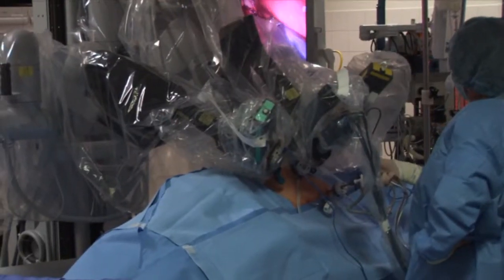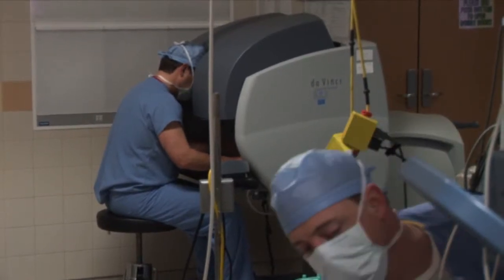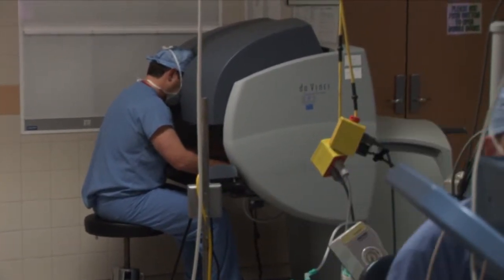At Urology of Indiana, we have a team of minimally invasive renal surgeons. We perform these surgeries robotically and laparoscopically at all major hospital systems in central Indiana. Because our philosophy has always been to sub-specialize in these procedures, we're able to have surgeons that perform them at a higher volume. Our goal has always been to provide the best care for the patient.